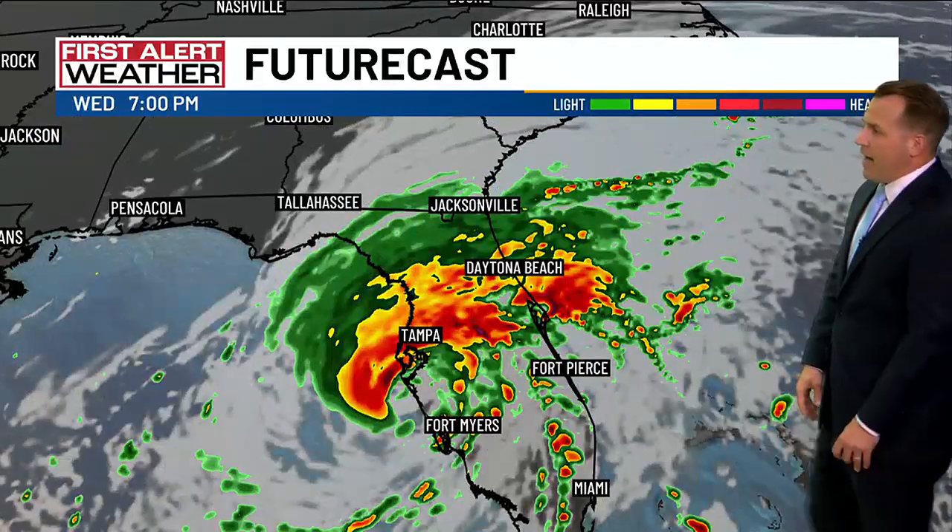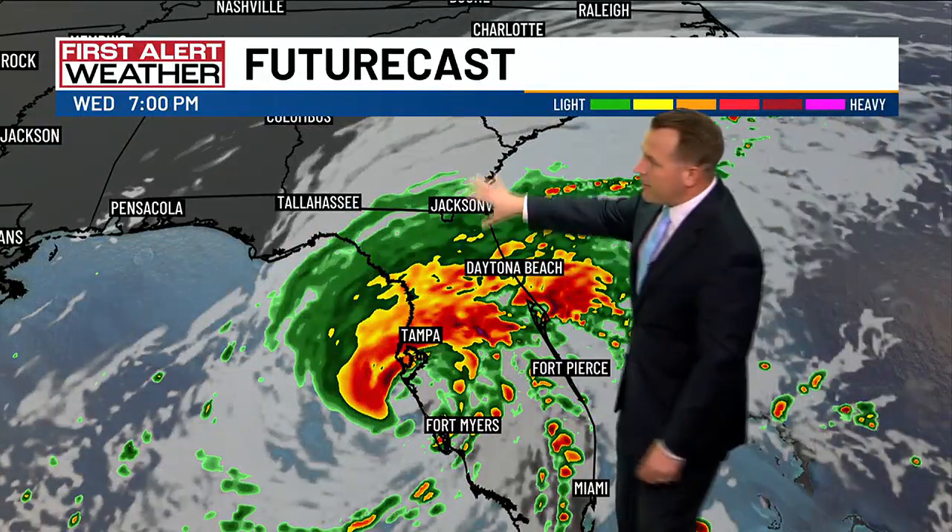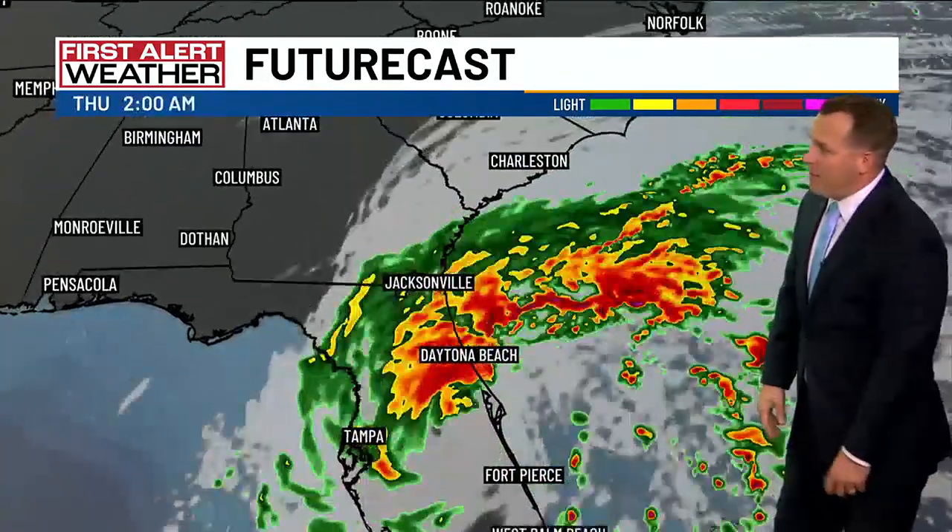Here's what it looks like on high resolution. The future cast is bringing some cloud cover up into the Carolinas and maybe a little bit of rain up toward Charleston and into Myrtle Beach.